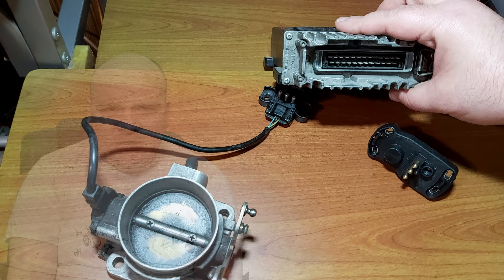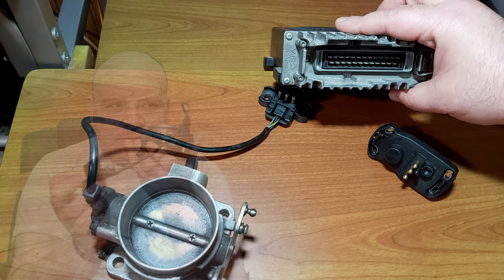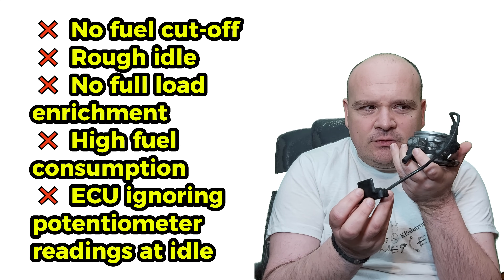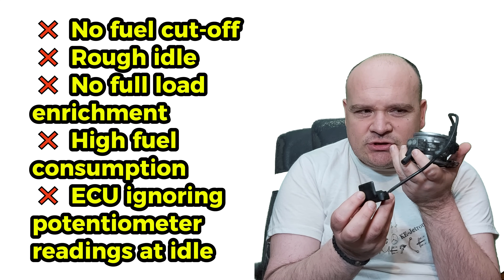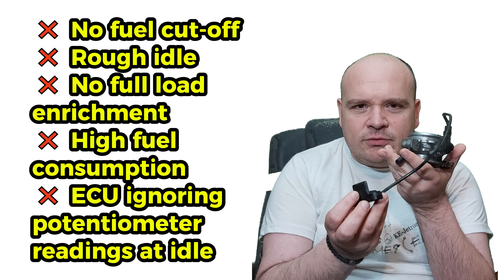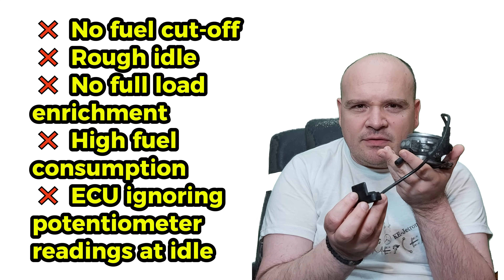If you misdiagnose or misadjust the switch, the ECU will think the engine is in the wrong phase. The result: no fuel cutoff during deceleration, rough idle, and no full load enrichment when flooring the throttle.